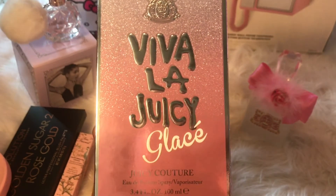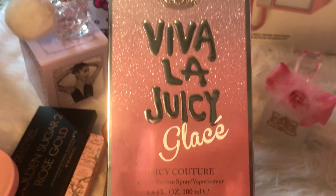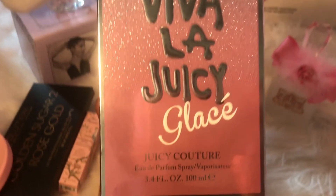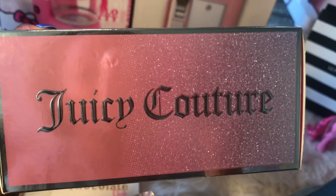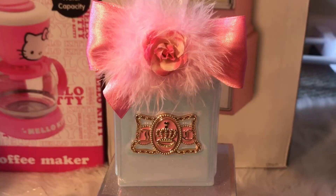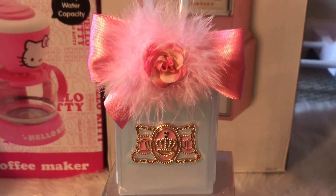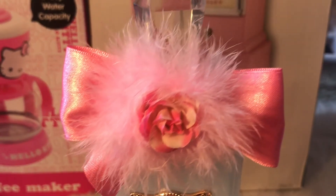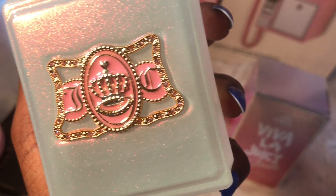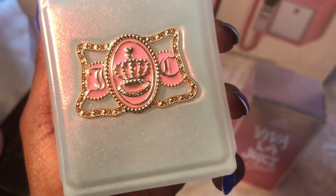But like I said before, all Viva La Juicy perfumes kind of smell similar to me, including Sucré. It reminds me of Sucré, but Sucré is a whole lot sweeter than this one. As soon as I saw this perfume bottle, I had to have it. It is gorgeous — it has a beautiful feather puff on the front and a rose, and it looks like it's for a princess. And look at the bottle — it looks frozen and it has pink shimmers.